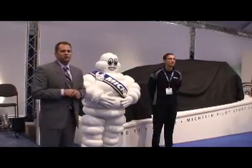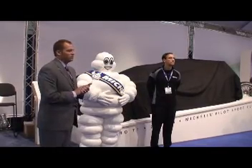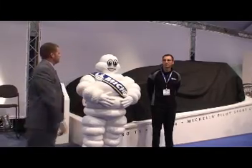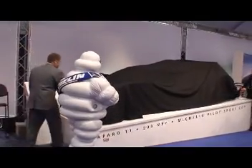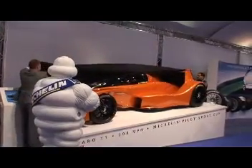We're excited to be here and excited for you to see our North American unveiling. We want to thank Michelin and Oscar Ferretta for having us here, and we look forward to our ongoing relationship with Michelin. Thank you.